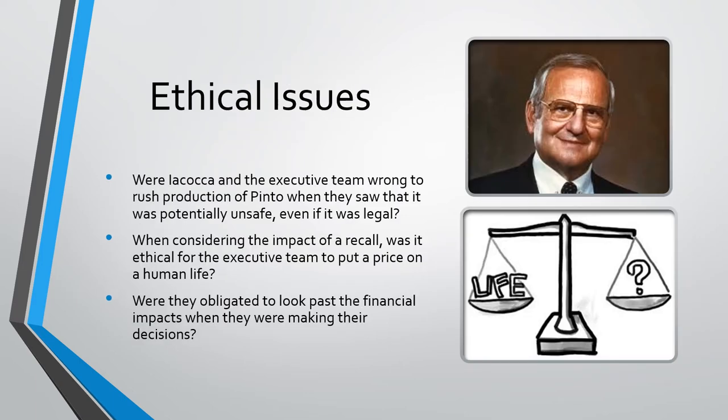We're going to talk about three different ethical issues in the Ford Pinto case. First, were Iacocca and the executive team wrong to rush production of the Pinto when they saw that it was potentially unsafe, even if it was legal? Next, when considering the impact of a recall, was it ethical for the executive team to put a price on human life? And lastly, were they obligated to look past the financial impacts when they were making their decisions?